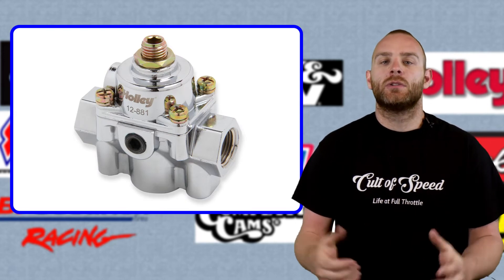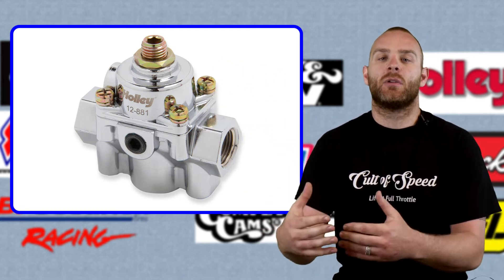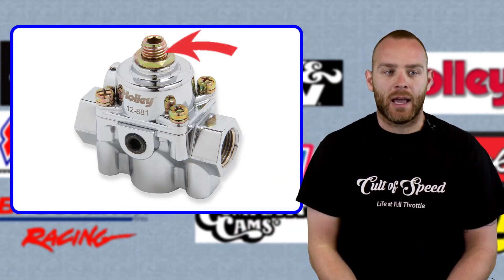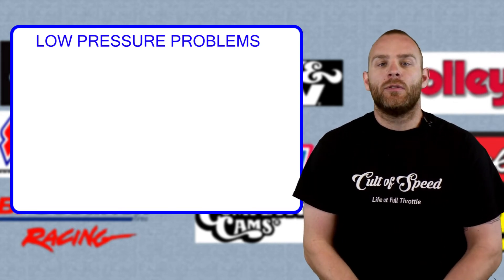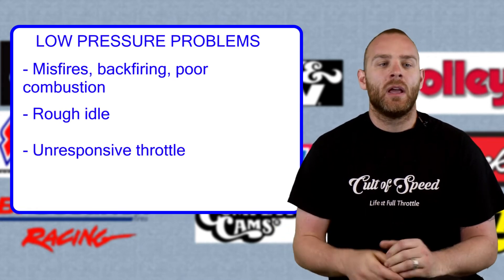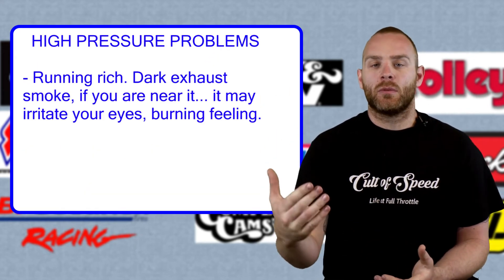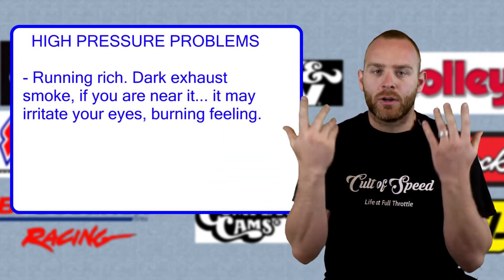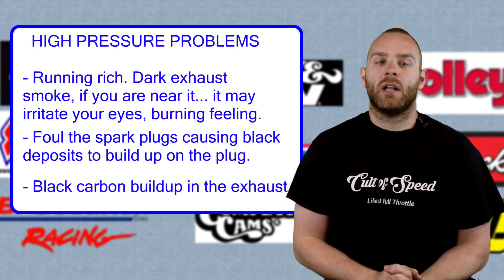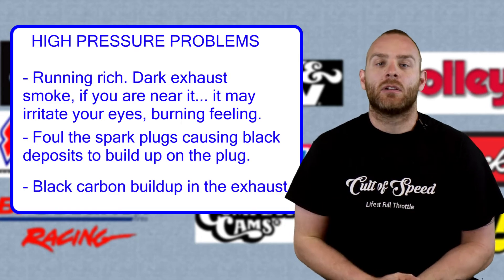Regulators are user-adjustable — you can set them from 5 to 8 PSI or 40 to 70 PSI depending on your vehicle. There's a little set screw on top; just turn that to adjust. If fuel pressure is too low, you'll get misfires, rough idle, unresponsive throttle, and stalling. If it's too high, the engine will run rich — blowing smoke, burning eyes, fouling plugs, stalling, and dark carbon-heavy exhaust. These are quick, easy signs to look for when diagnosing whether your fuel pressure needs adjustment.